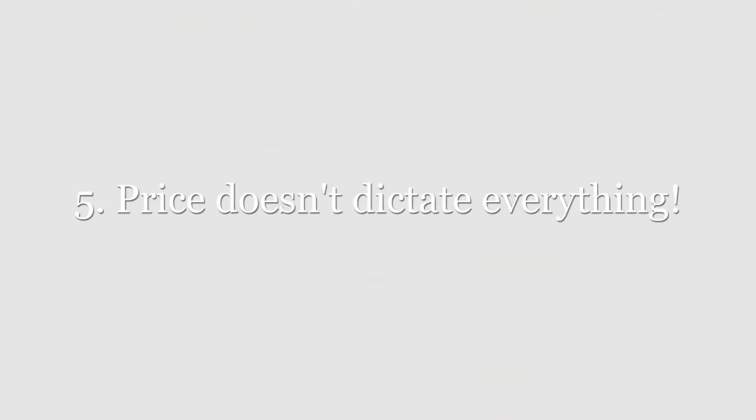Last of all, price doesn't dictate everything. Find out what's important to the seller. There may be other ways to appeal to them other than having a higher offer price. For example, a seller may want a leaseback so they can stay in the home through the holidays. If yours is the only offer that gives the sellers a free leaseback through January, then they just might choose yours over another offer.